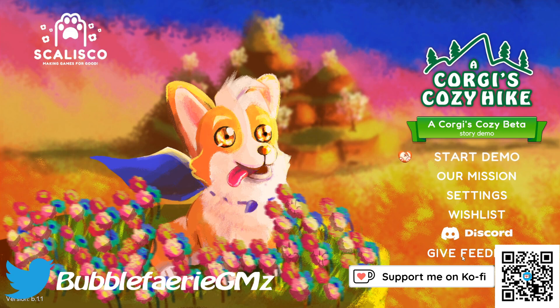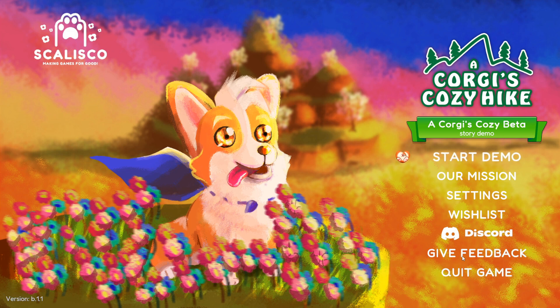Hey everyone, I'm Heather and welcome back to my channel. We are here today with a demo called A Corgi's Cozy Hike. It seems like we have a dog, we explore, and maybe we have some superpowers. Let's go ahead and get started.